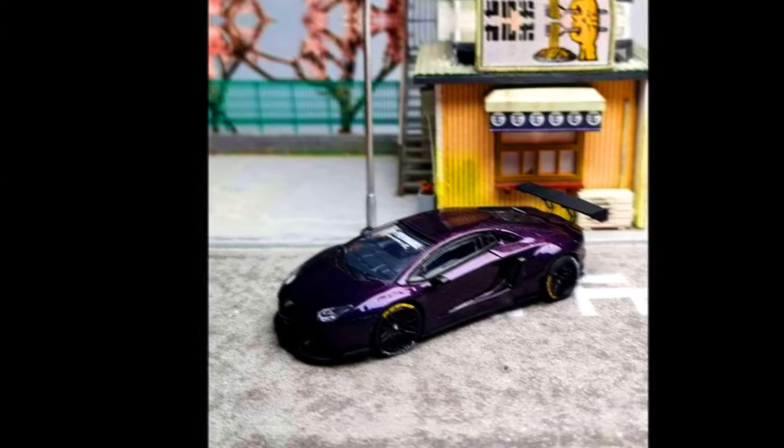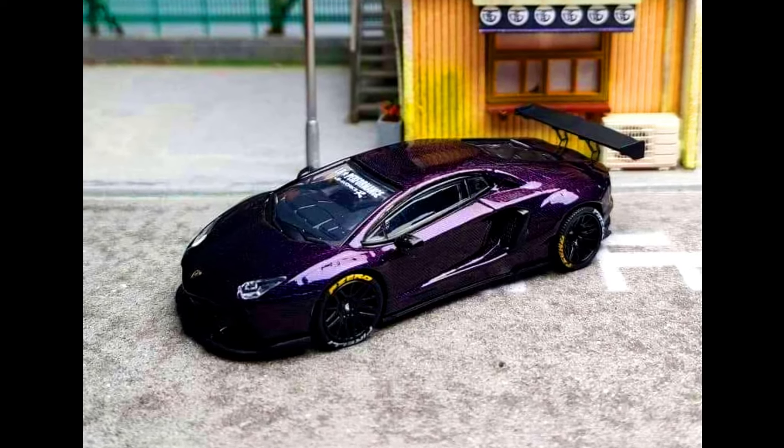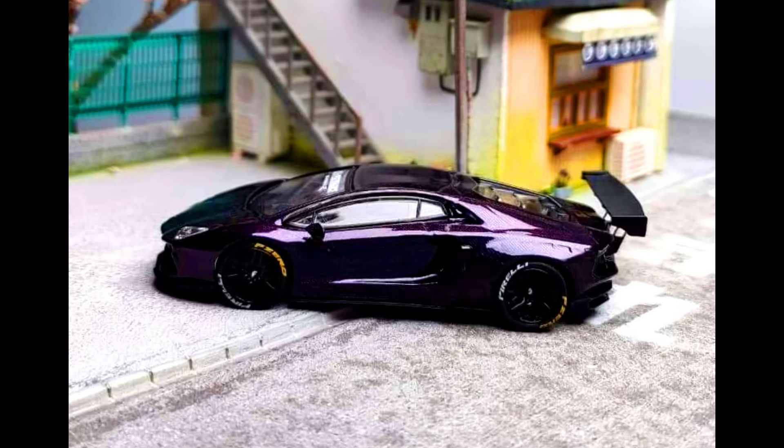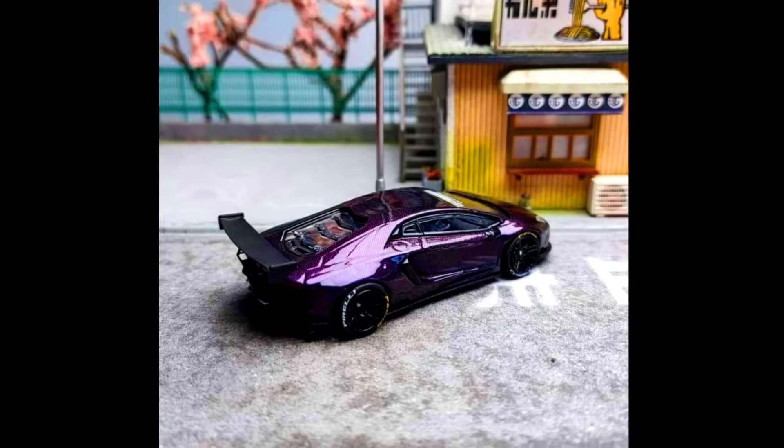King Models presents a Lamborghini Aventador Liberty Walk. Color of the car: purple carbon fiber, limited to 399 units. Made from diecast, releasing in March 2024.